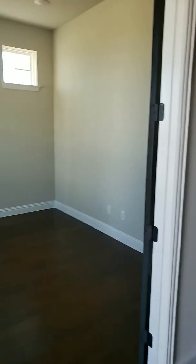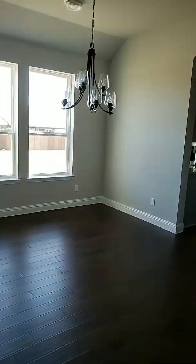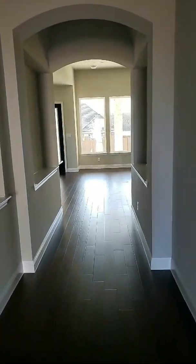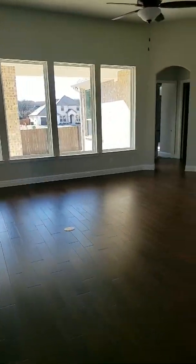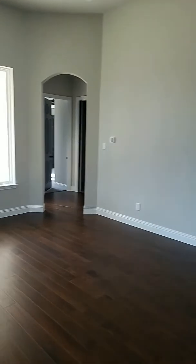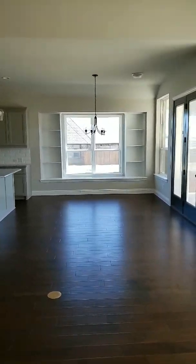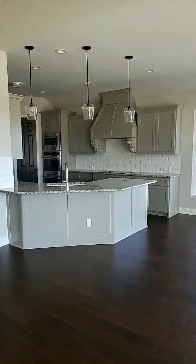And you walk in, you got an office to the side. This one does have a formal dining area. You got an entryway into the kitchen, but I'm going to go this way. Come straight back through to your living room — huge living room, huge windows, lots of natural light. That's your dining area and then you got your kitchen.